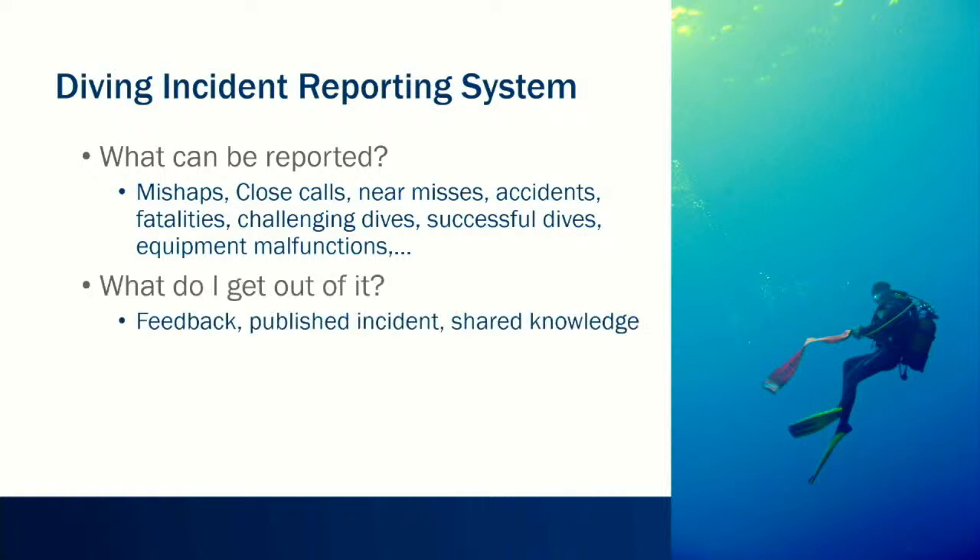The question we always get is, what do I get out of it? What you get is feedback. We call you, we email you, and we ask questions about the incident — what happened before, what confounding factors were there. The incident may or may not get published on the DAN website, but we try to share that knowledge to prevent similar incidents in the future. And who can report? Everyone — whether you're a dive student, an experienced dive pro, instructor, or commercial diver.